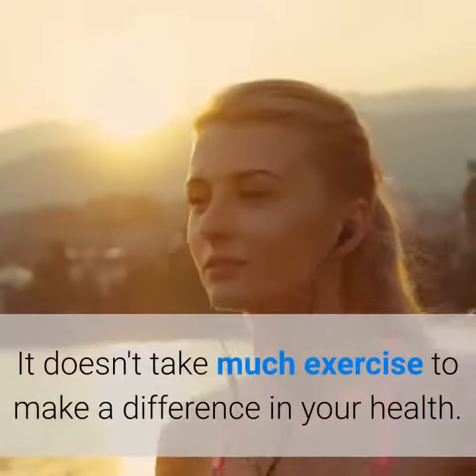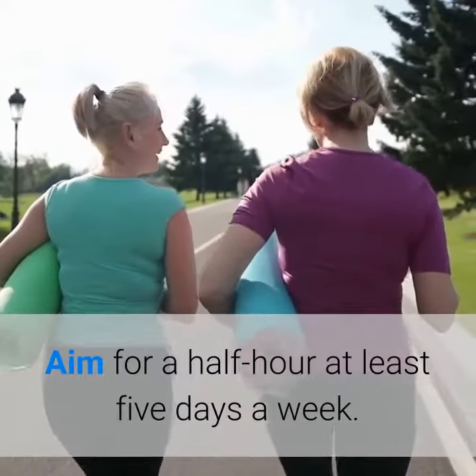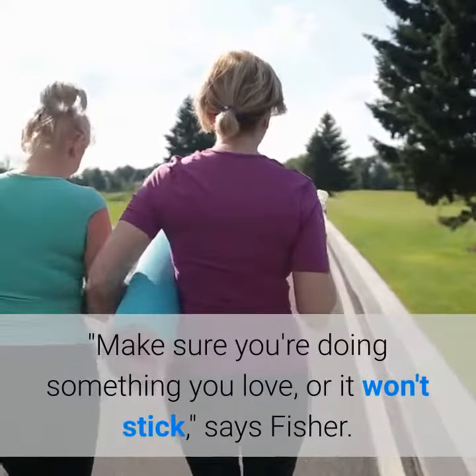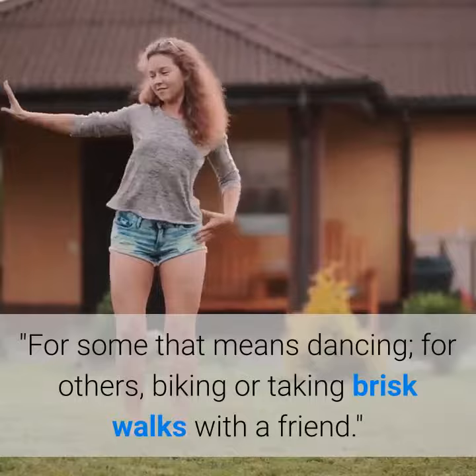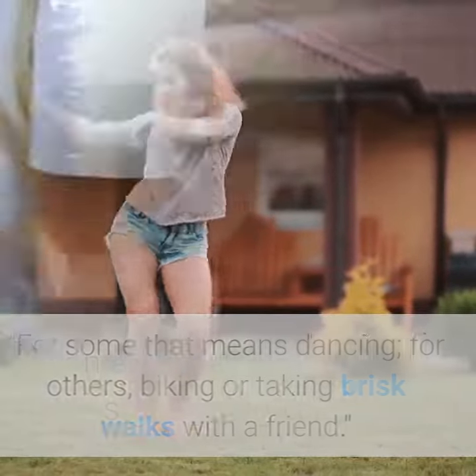Three: get moving. It doesn't take much exercise to make a difference in your health. Aim for at least half an hour, five days a week. Make sure you're doing something you love or it won't stick, says Fisher. For some that means dancing; for others, biking or taking brisk walks with a friend.